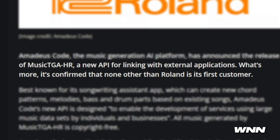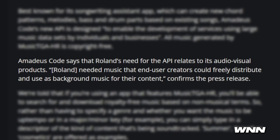It's called Music TGA-HR — a new API for linking with external applications. It's confirmed that Roland is its first customer. Amadeus Code says Roland's need for the API relates to its audio-visual products: they needed music that end-user creators could freely distribute and use as background music for their content.